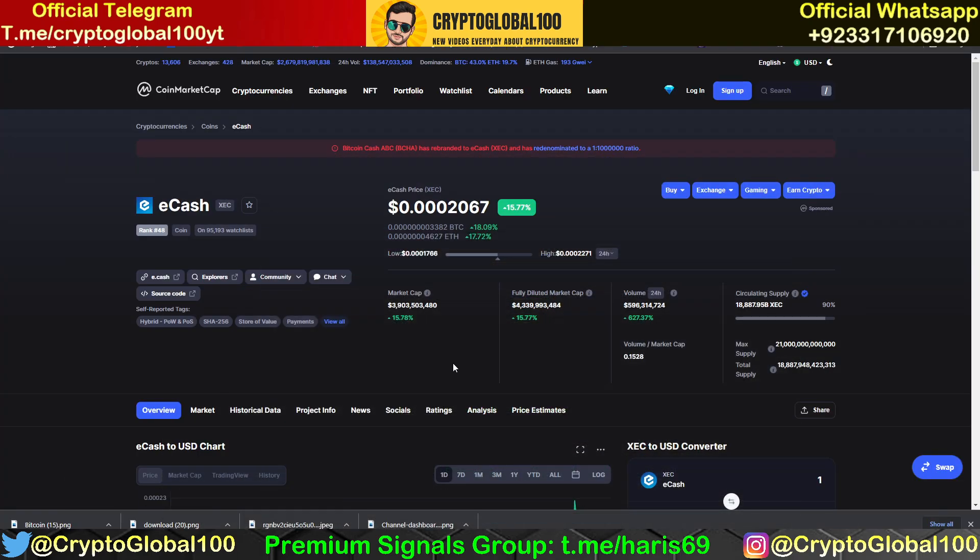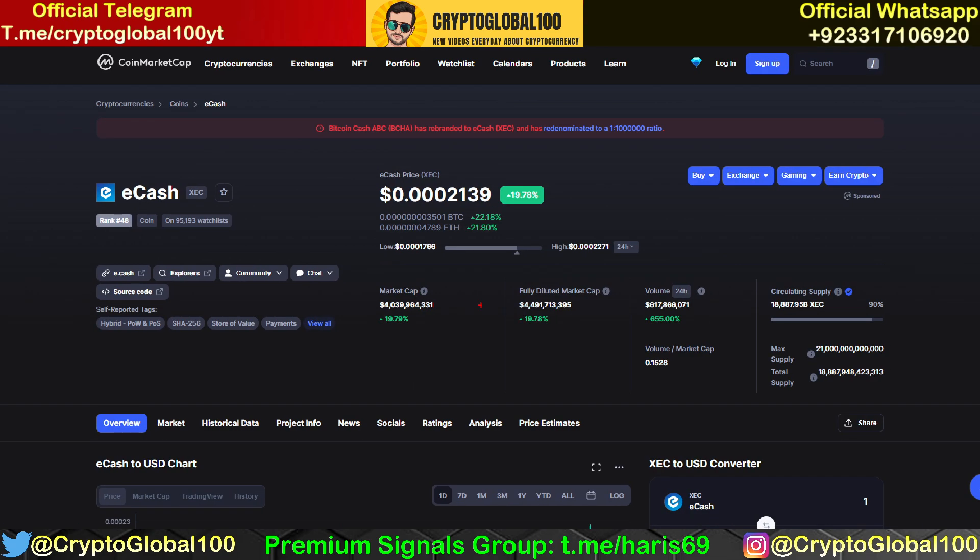Hello guys, welcome back to the channel Crypto Global 100. Today we are going to do another price prediction video on E-Cash. I was unable to make a video two days ago, but I've been getting a lot of requests for many days, so at last here we go.